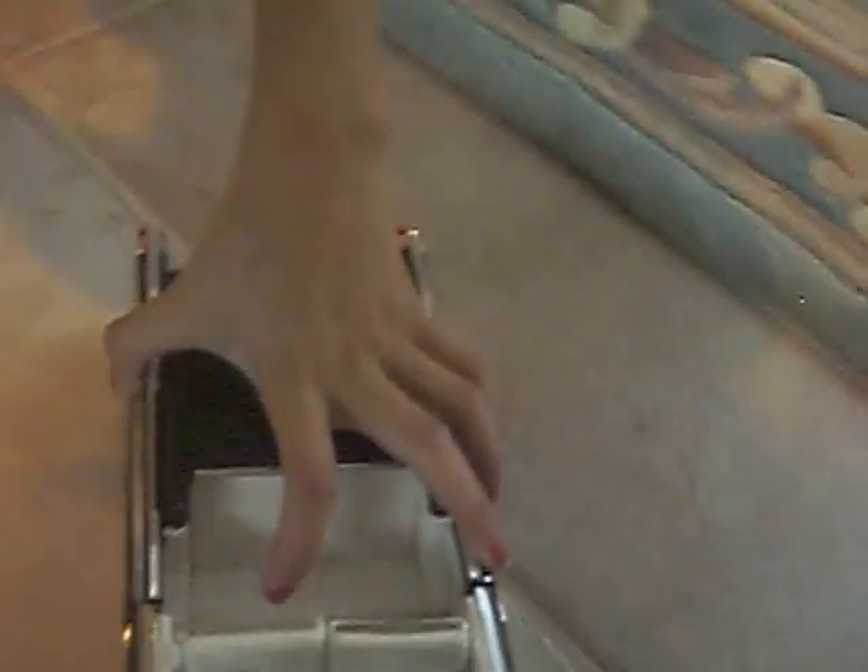All right, bring it home. Here we go. Incoming foot — gonna hit the foot stop. Incoming foot. Say thank you. Thank you.